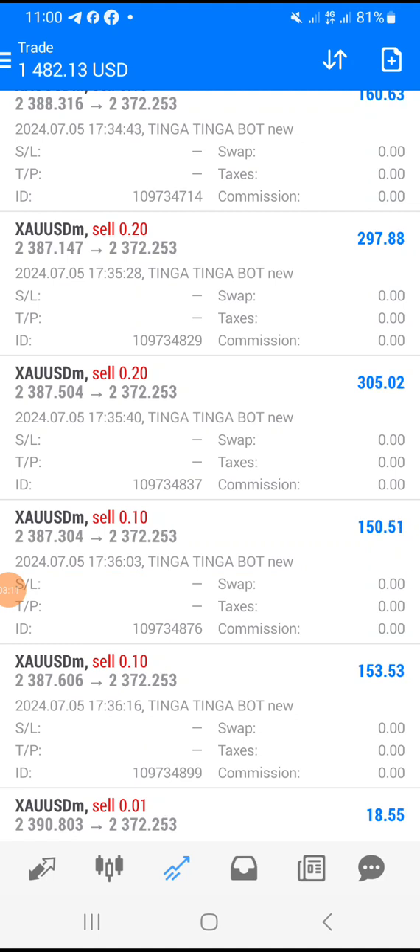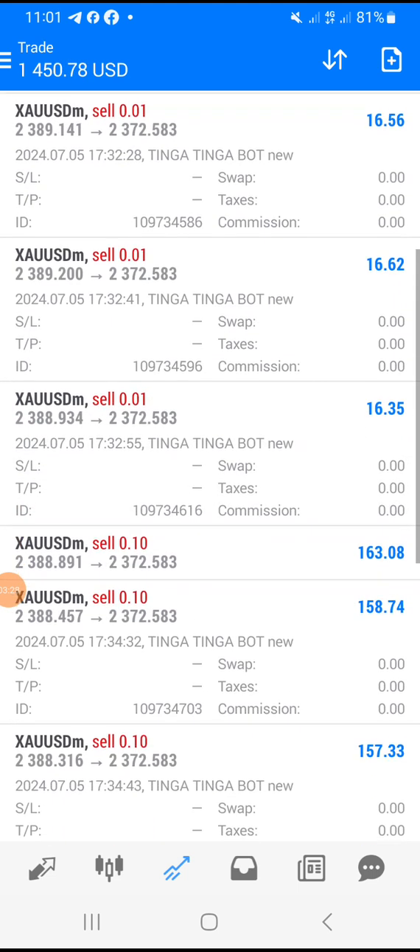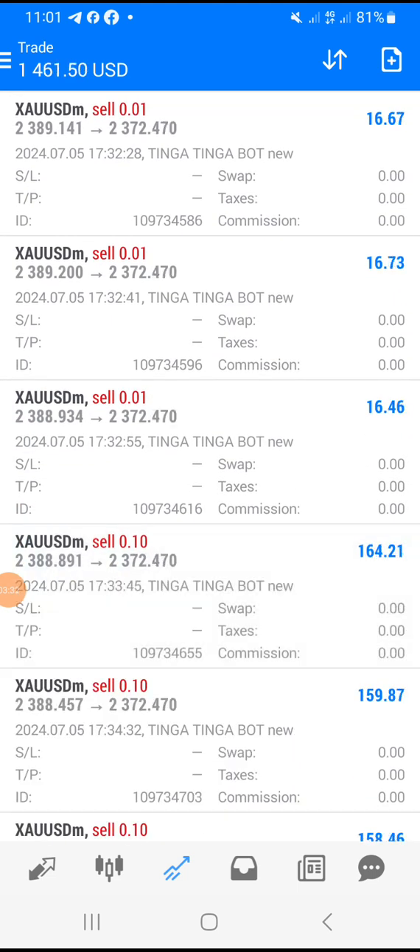In forex, you have to understand what you are doing — don't just go in like you are gambling. This is how everything is going. I just wanted to show you this. Thank you for watching. Make sure you subscribe to our channel, join the link in the description — the WhatsApp number is there — and join the Telegram channel where you can get free EAs. But this robot I am working with is not for free — keep that in mind.